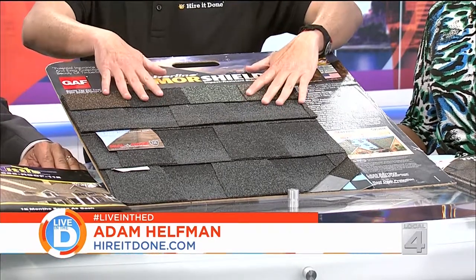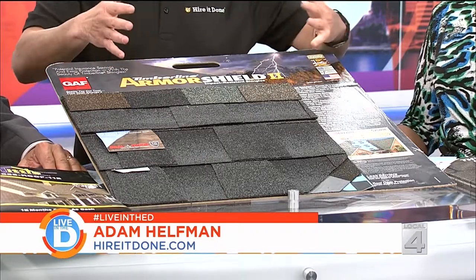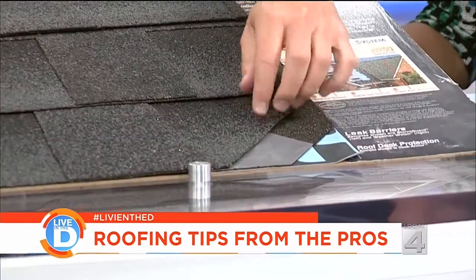Back in the studio with Adam Helfman of HireItDone.com. As for which materials to consider here in Michigan with our weather — the best roof, as Adam always says, is the one that's installed properly, so it's just as important that the contractor you choose does the job right. GAF is one of the largest roofing brands in the world, and they came out with a brand new shingle that's great for Michigan: an impact-resistant shingle, which means it resists hail damage — and there's been a lot of hail lately. You could also apply for an insurance discount on your house because of it. It has a kind of under-armor guard, like a bulletproof vest underneath the shingle, so it lasts a lot longer. It's very popular this time of year.